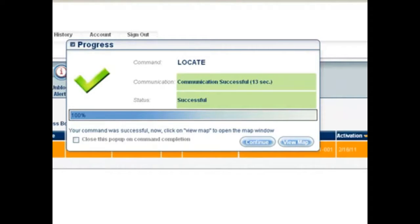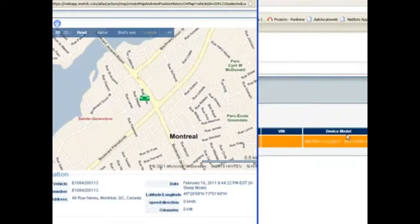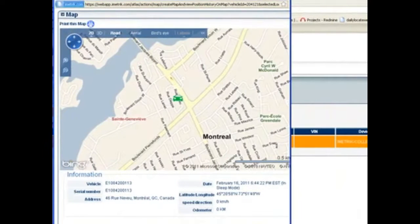When the progress box indicates that the locate is successful, click on View Map and a pop-up window with the map will appear. This will tell us exactly where our vehicle is located.